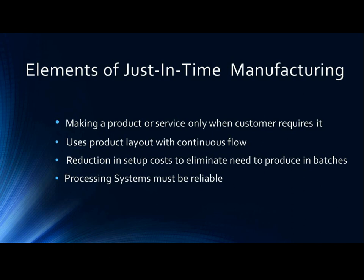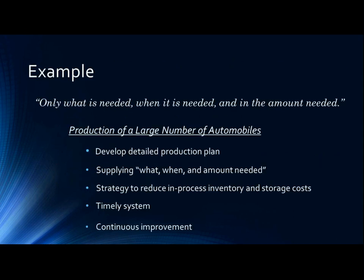Therefore, processing systems must be reliable. Just-in-time means making only what is needed, when it is needed, and in the amount that is needed. For example, to efficiently produce a large number of automobiles, which can consist of thousands of parts, it is necessary to create a detailed production plan.